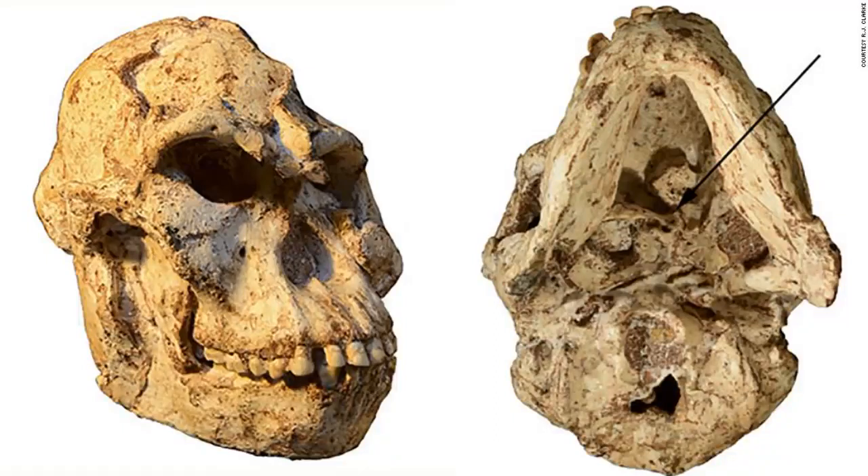Ancient human ancestor Littlefoot probably lived in trees, new research finds. Around 3.67 million years ago, an ancient human ancestor nicknamed Littlefoot fell about 30 feet down into a deep shaft of a cave. Today, she represents the most complete Australopithecus skeleton and is helping researchers learn more about our chimpanzee-like ancestors. Littlefoot likely stood just over four feet tall. She would have slept in trees to remain safe from giant predators like saber-toothed cats, and she was likely a vegetarian who munched on plants.